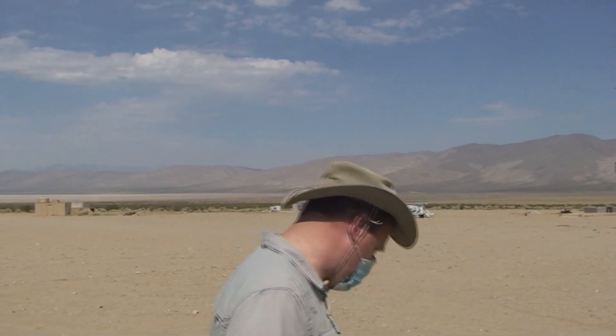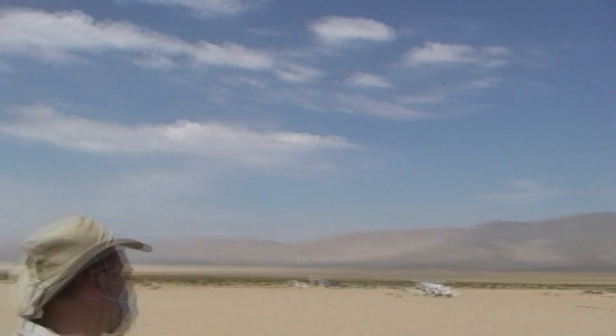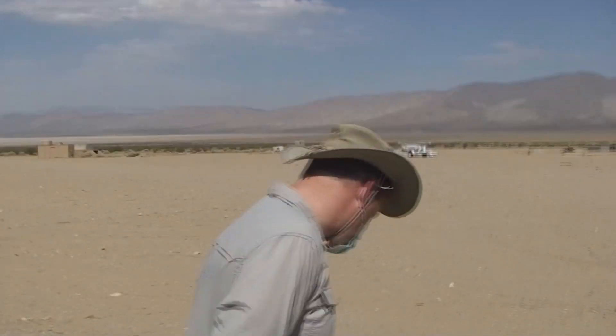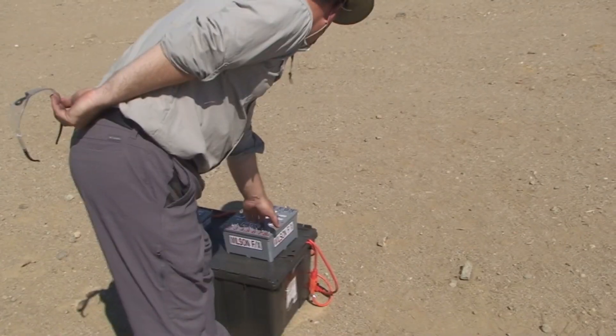Okay, we ready to go? The range is now clear. The sky is clear. We're launching in five, four — this is a rocket for the Sugar Shop Space Project — three, two, one.